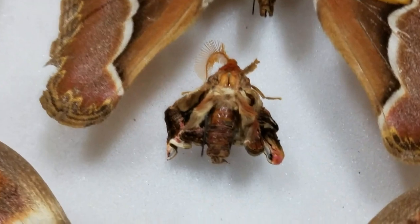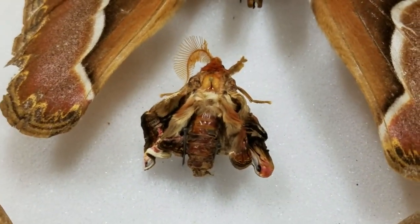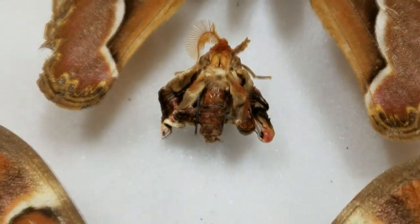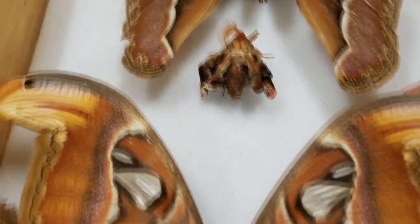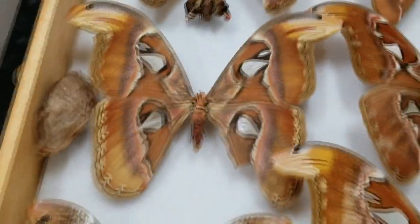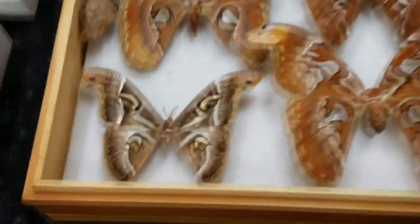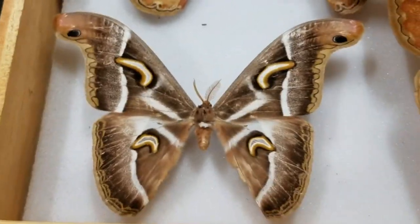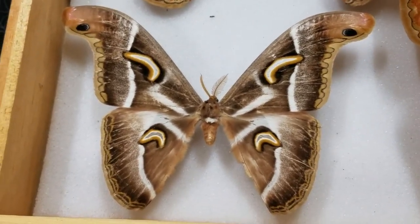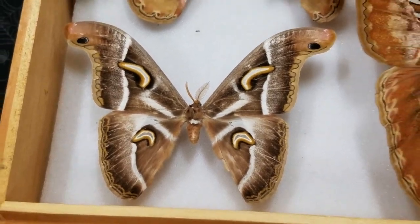This is what a moth looks like when it first comes out of the cocoon - the wings are shriveled. They have to push blood into the veins and expand the wings out, and they unfold and unfurl almost like a flag to get those wings to come out. Just amazing insects. This one is not an actual atlas moth but it looks like them - it comes out of Cameroon, Africa. He's one of the large silk moths.